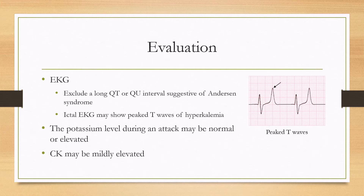For evaluation, an EKG is done to exclude a long QT or QU interval, which is suggestive of Anderson syndrome. If the EKG is done during an episode, it may show peaked T waves characteristic of hyperkalemia, as seen by the arrow. The potassium level, if drawn during an attack, could be normal or elevated, and CK can also be mildly elevated.